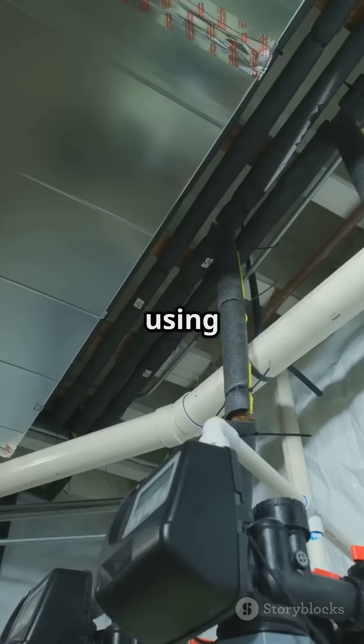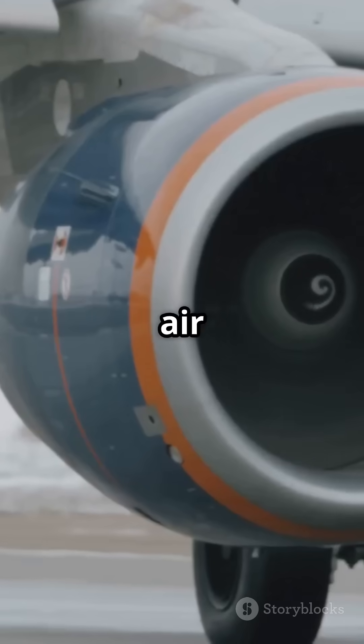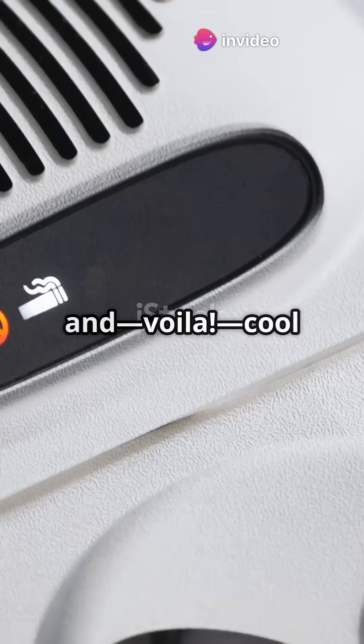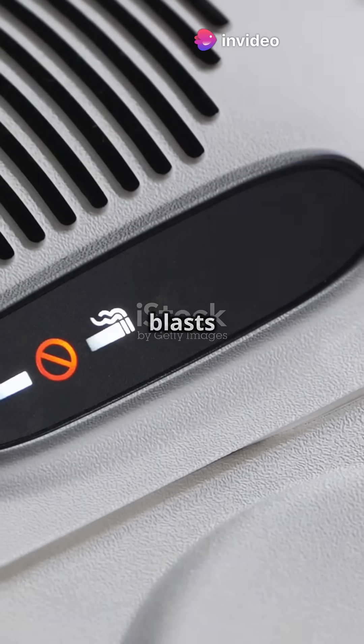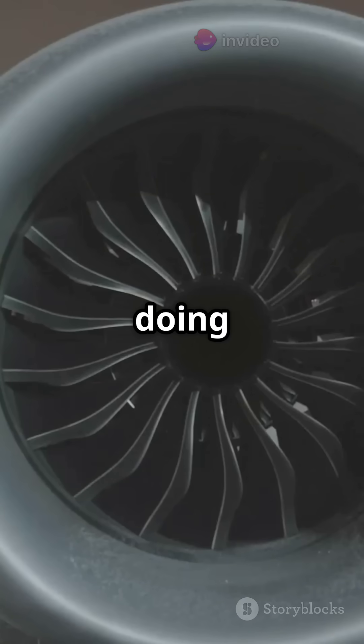Air cycle systems? They're like using a giant hair dryer that cools instead of heats. They grab air from the engine, squish it, swirl it, and voila! Cool air blasts into the cabin. No fancy chemicals, just pure air doing gymnastics.